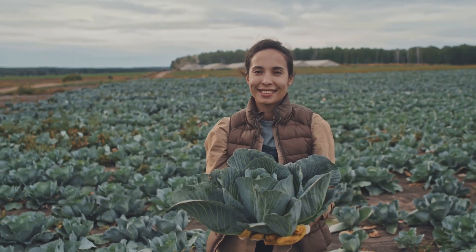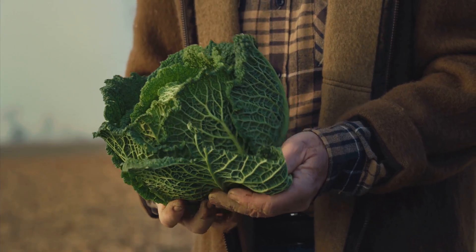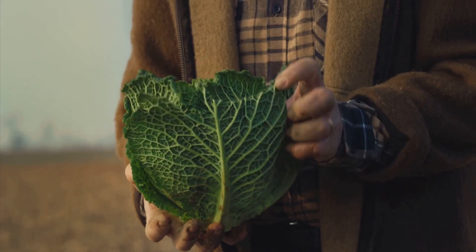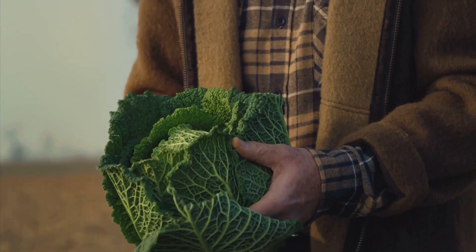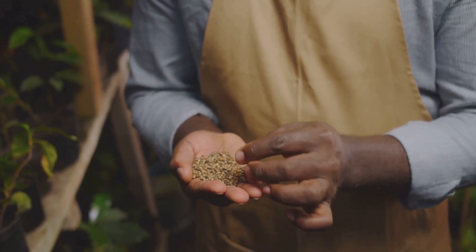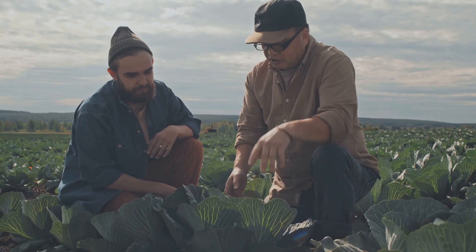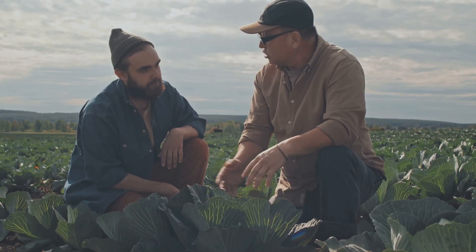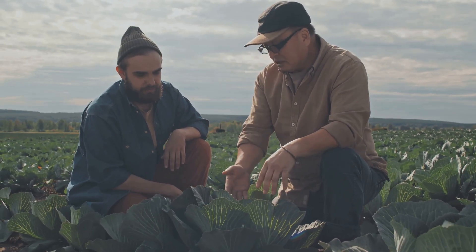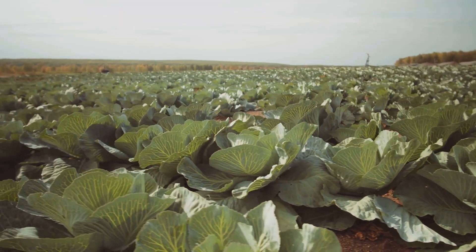It's a fascinating process that involves careful planning and hard work. It all starts with a seed — a tiny, seemingly insignificant seed that holds the potential for so much more. Not just any seed, mind you. These seeds are specially selected for their quality and suitability. Farmers carefully select the right type of cabbage for their land, considering factors like soil type, climate and even market demand.